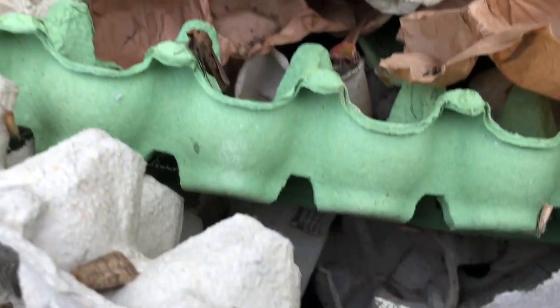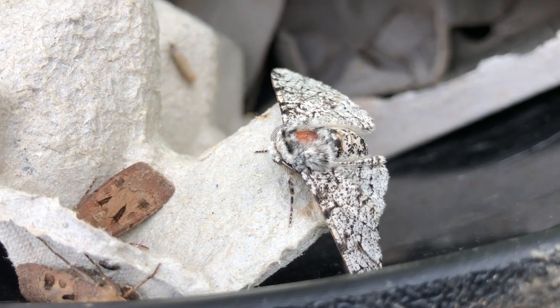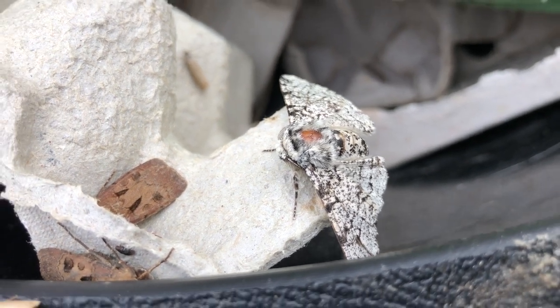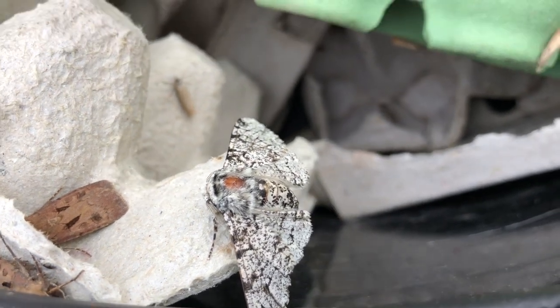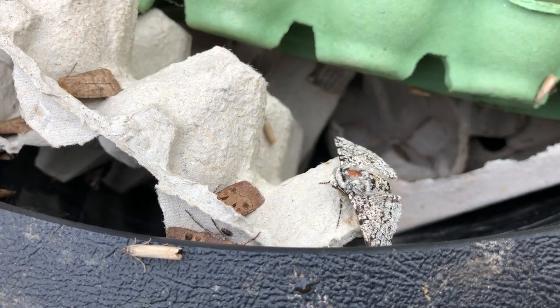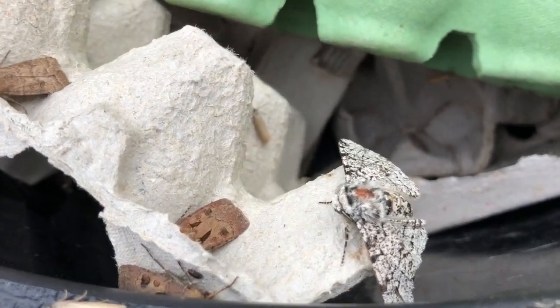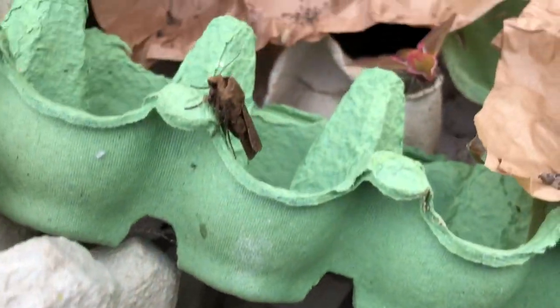The peppered moth — there was a study in the UK showing they were impacted in the industrial belt where there was air pollution; they became dark. In the countryside, they stayed lighter. I remember studying that years ago.